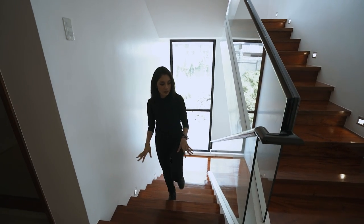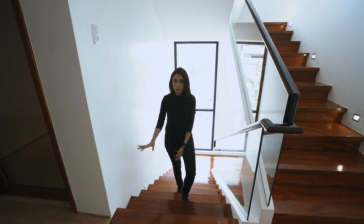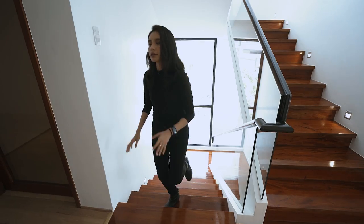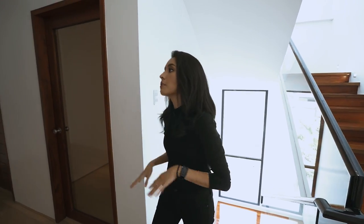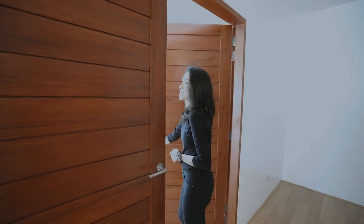Upon reaching the second floor, you will immediately see that the floor is different — you have more of the engineered oak wood flooring, as opposed to the ground floor which had homogenous tiles. On the second floor we can go either left or right, but we're going here first, because the first thing you see are these double doors. This is your master bedroom.